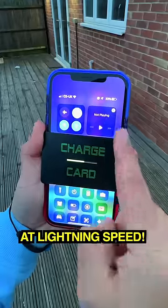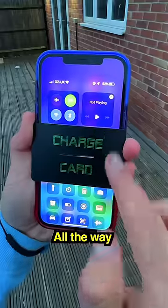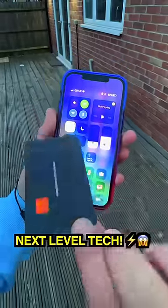Basically at lightning speed — look how quick we're going up. And just like that, your phone goes from 20 all the way to 52. This is next level technology.